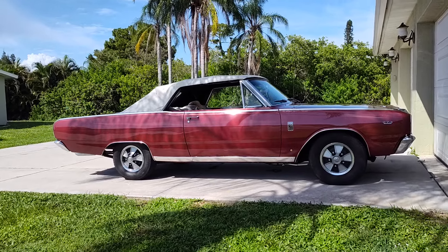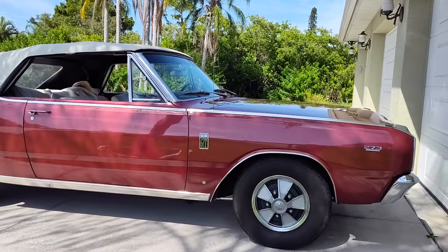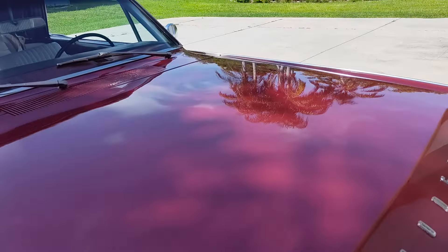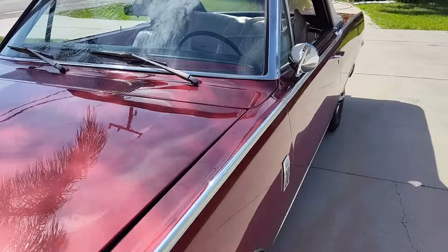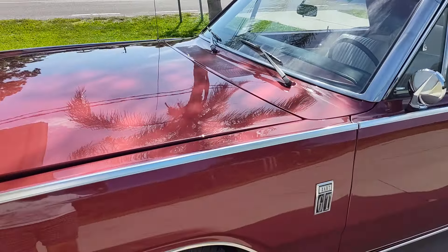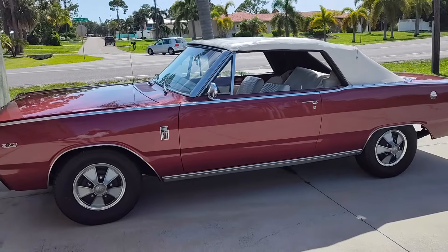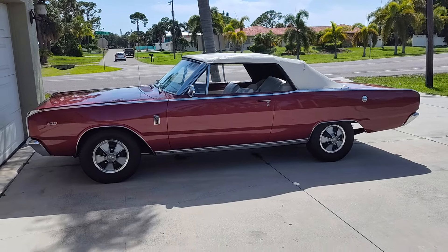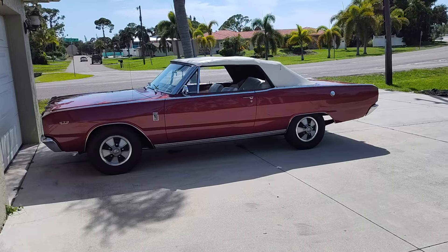Beautiful vehicle, runs out good. The new carburetor makes all the difference. In '67, there were 38,000 GT Darts made for this new body style, and there were less than 250 of these convertibles with the high performance engine, which equates to about half a percent of orders. So there you have it — a rare Dart GT convertible.